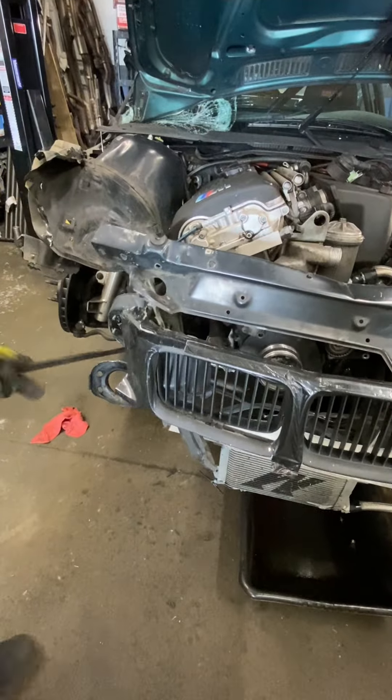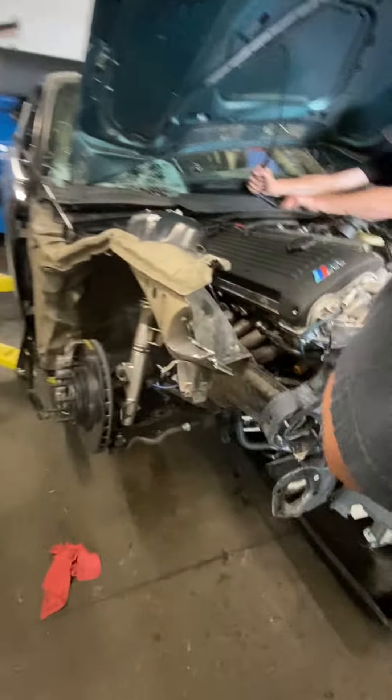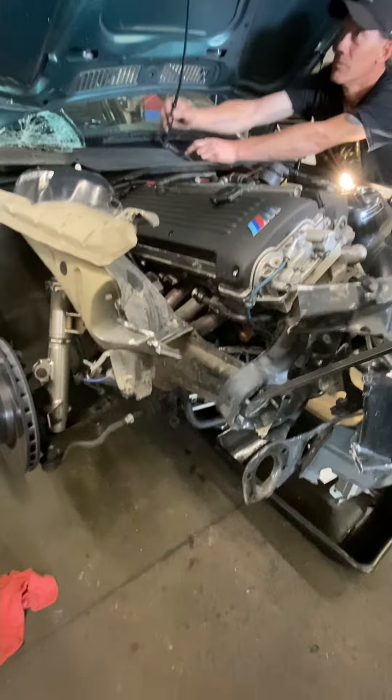This is not the correct way to remove an engine — it is the correct way if the car is in good condition.